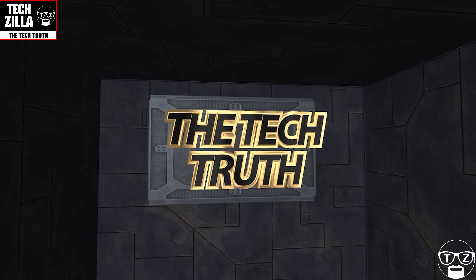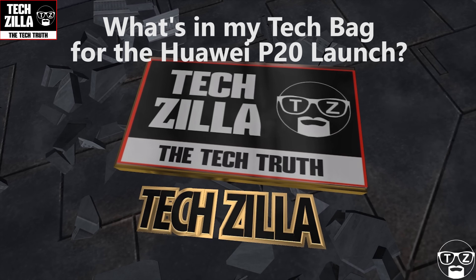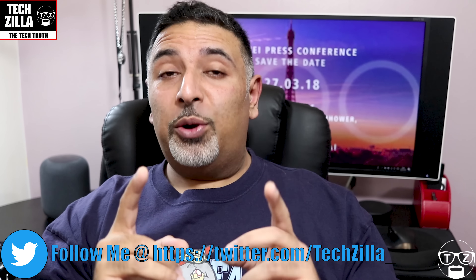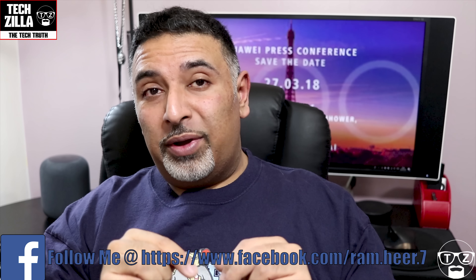I'm going to the Huawei P20 launch tomorrow, but what am I taking in my tech bag? Hi guys, this is Techzilla. I'm back again with another quick video, and this time it has to be quick. I'm going to be attending the Huawei P20 launch tomorrow in Paris. We all know what the phone leaks have been saying — the triple lens, the notch — but this video is not about that phone.